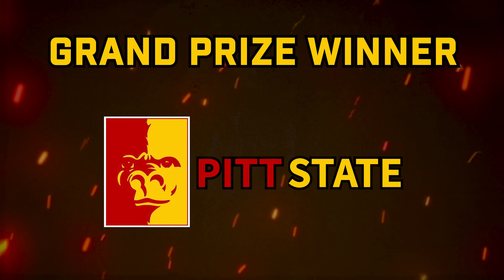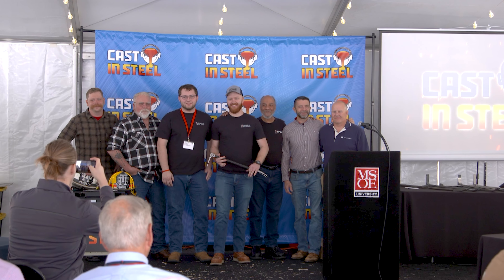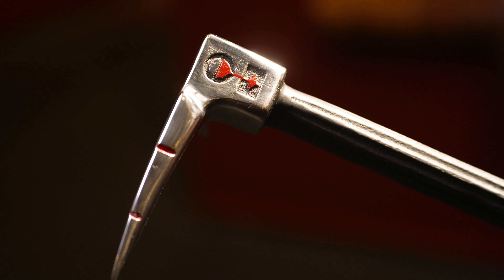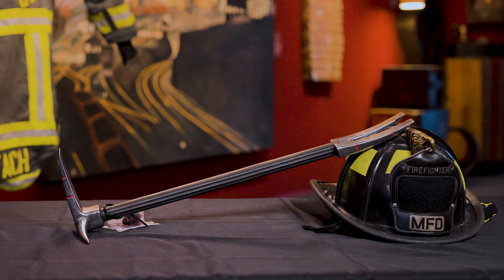We have the grand prize winner, Graduate Garouas. I'm Nathan Maynooth from Pittsburgh State University and I'm part of the Graduate Garouas. We took home first in performance and first overall.